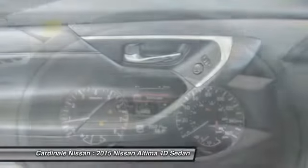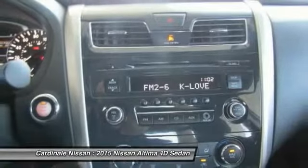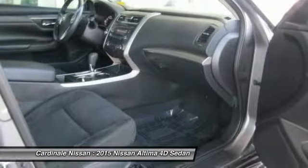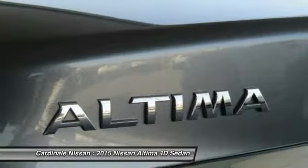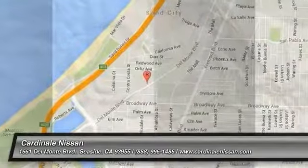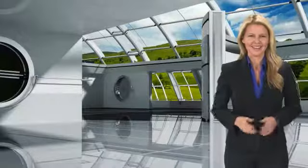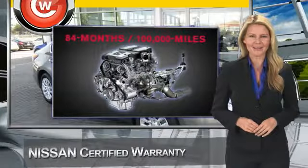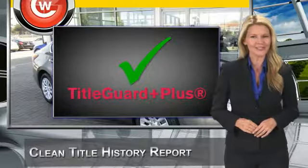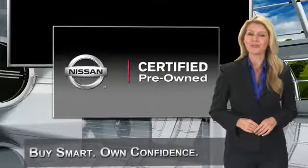Come see the car for yourself. Every certified pre-owned Nissan meets or exceeds comprehensive criteria and passes a rigorous inspection. We look at everything with meticulous detail before admitting any vehicle into the Nissan Certified Pre-Owned Program. See your Nissan dealer to find the certified pre-owned vehicle that's right for you.